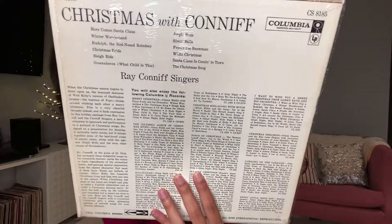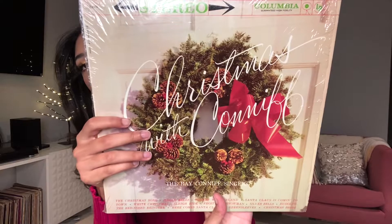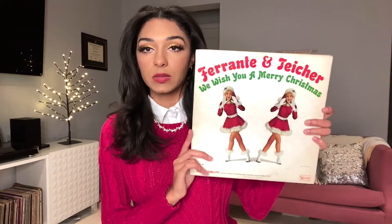Next up we have 'Christmas with Conniff' — this is the Ray Conniff Singers performing a bunch of popular Christmas songs. I'm not sure about the year on this one. It's a Columbia record. We've got 'The Christmas Song,' 'Jingle Bells,' 'Winter Wonderland,' 'Santa Claus Is Coming to Town,' 'White Christmas,' 'Sleigh Ride,' 'Frosty the Snowman.' Based on the description, it sounds like it's probably an orchestral arrangement with a large choir.